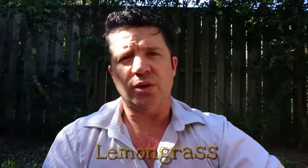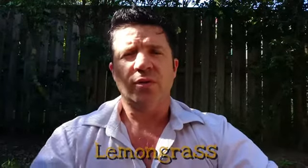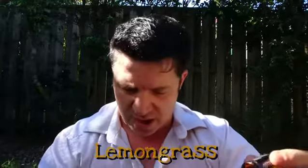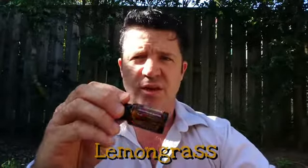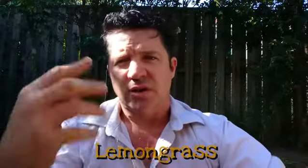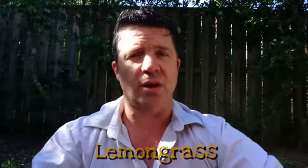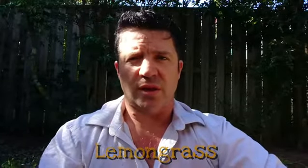Lemongrass is amazing. We really only use it in stir fries, but in a stir fry we'll use lemongrass and also add a bit of ginger — really classic Asian flavors. The lemongrass in particular is amazing in a stir fry, whether you're adding honey and garlic and other things. Lemongrass and ginger in a stir fry — sensational.